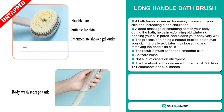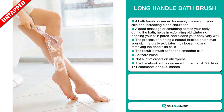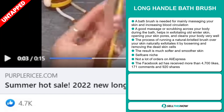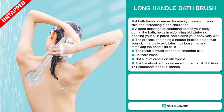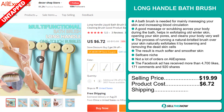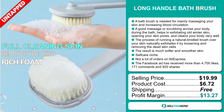It falls under the self-care niche market, and we also think it has a lot of untapped potential. So far, there haven't been many orders on AliExpress, so you could definitely take advantage of this. The Facebook ad has received more than 4,700 likes, 171 comments, and 920 shares. The selling price for the Long Handle Bath Brush is just under $20, whereas the product cost is only $6.72. Shipping is completely free, so you're looking at a good profit margin of $13.27. Sell this now!